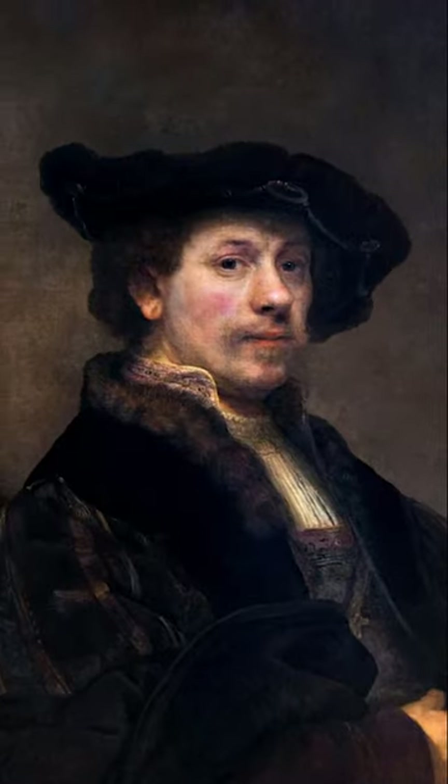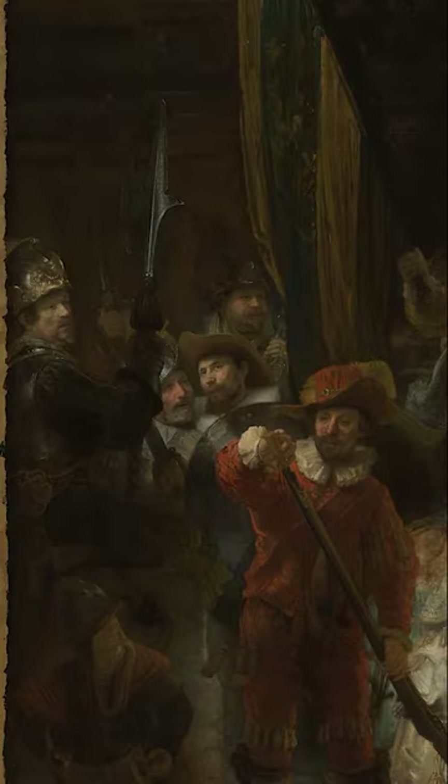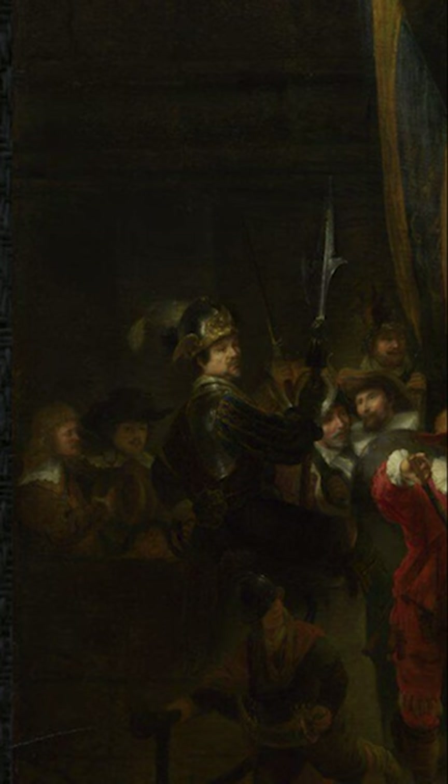Rembrandt was infatuated with the Leda painting, and the Leda painting is of course in the Nightwatch. If we go to the left side, what we will have to do here is add the original figures back to the painting. We use the figures in the early copy from the National Gallery to show you where they were and how they would have looked.